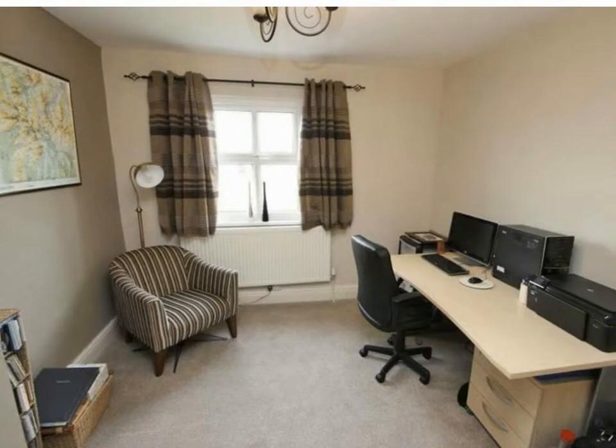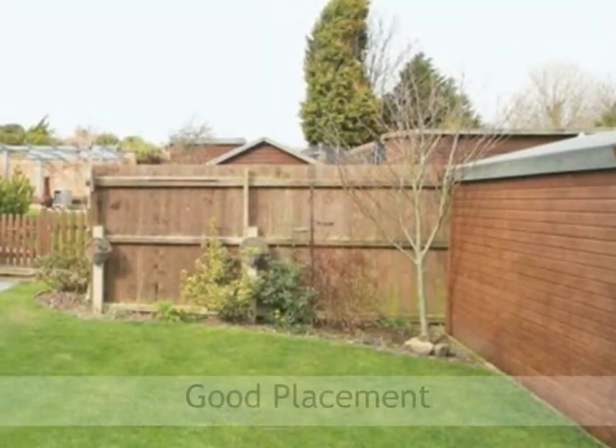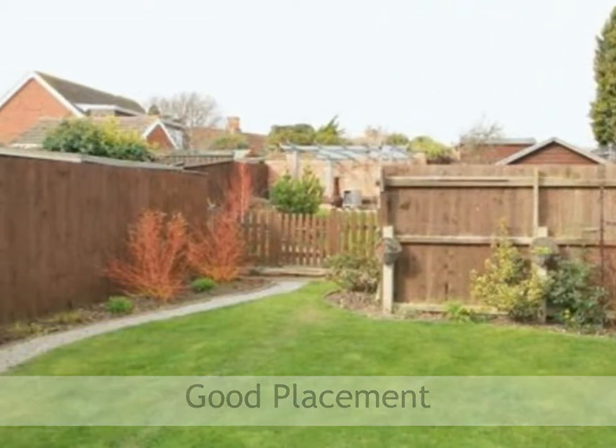This is a truly beautiful 3 double bedroom terraced house and in this agent's opinion is one of the finest examples on the market today. The property is found within the highly regarded village of Laceby, which itself offers good amenities and great school catchments.